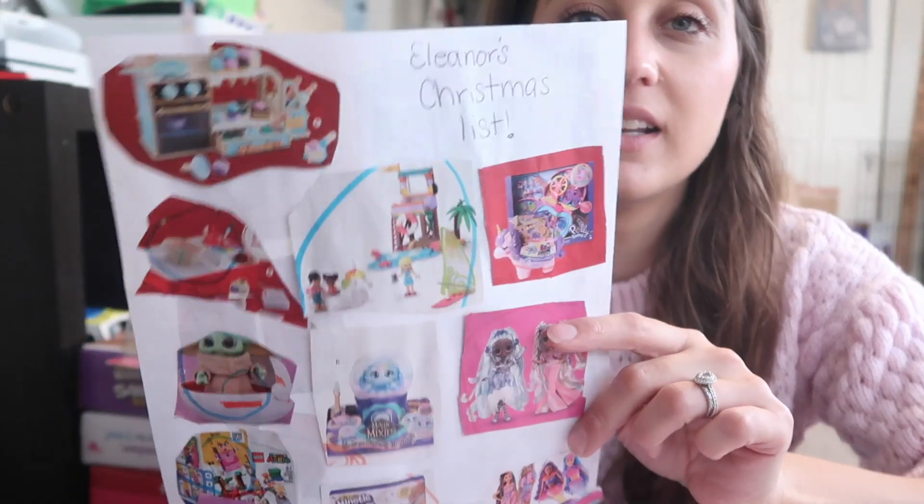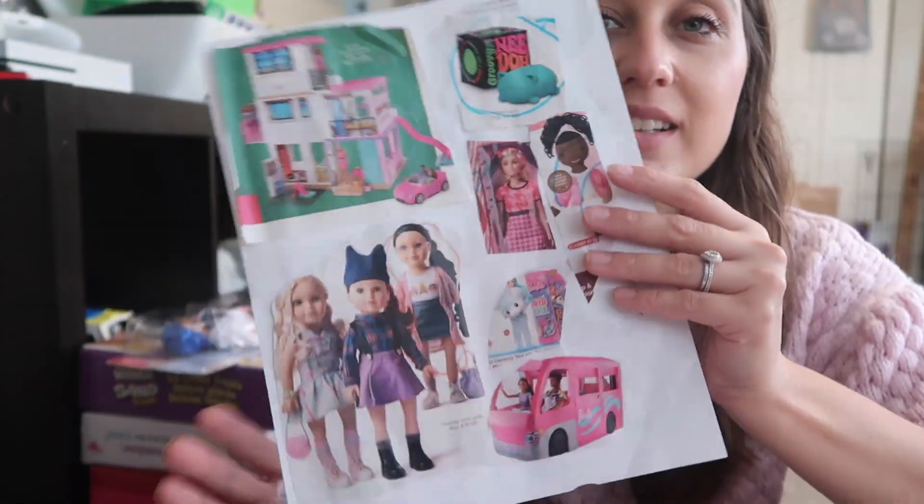She is five years old and very, very toy driven, so let me just show you her Christmas list. Her budget was $250, and I did end up going over about $45, which I don't normally do, but you'll understand why when I get there.